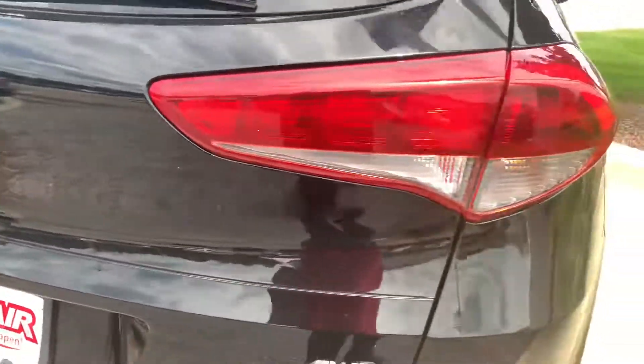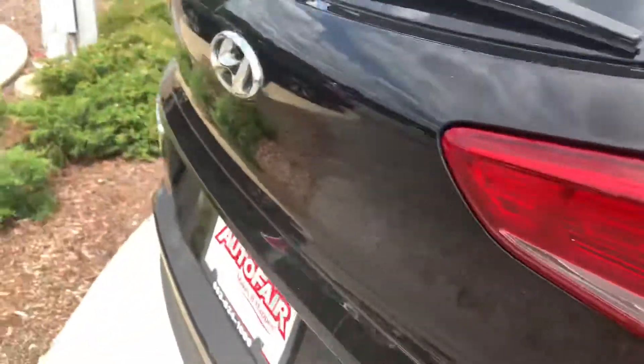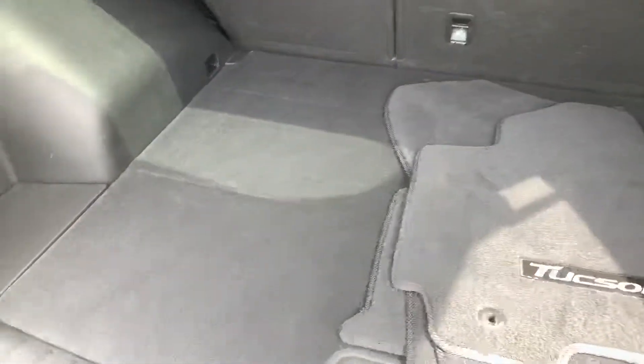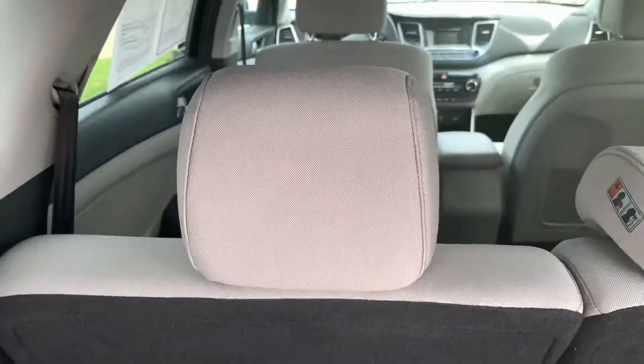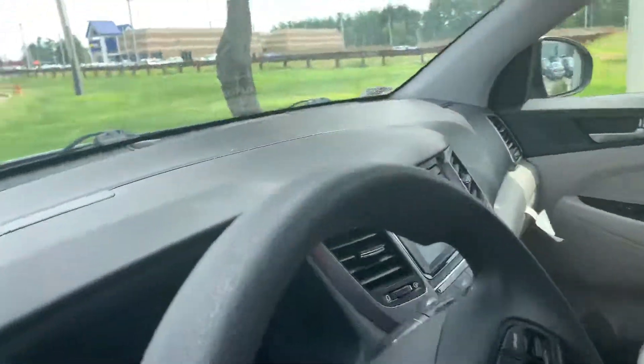It's very nice, this vehicle. Very gorgeous. Let's just go back over here so we can see how clean it is. It's in really great shape. So let's go inside so we can go over some features in this Hyundai 2017 all-wheel drive.